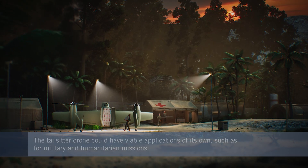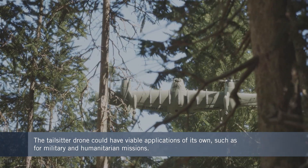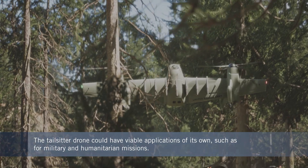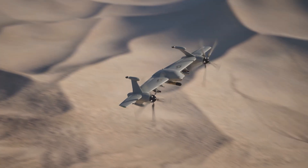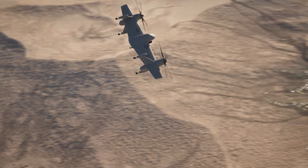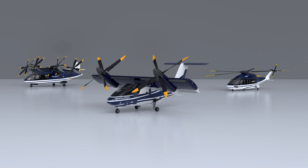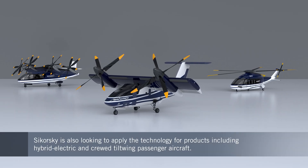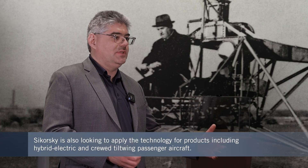We're developing several of those right now, everything from a few hundred pounds to thousands of pounds as a tail-sitting UAV for things like ISR missions and other missions where you need to hover, but you also need long cruise and endurance. Also, the physics of that aircraft is identical to what we're planning to do with our advanced air mobility potential products, such as a hybrid electric demonstrator and then potentially a tilt-wing passenger-carrying aircraft. So all of those aircraft rely on this physics that we just showed works.